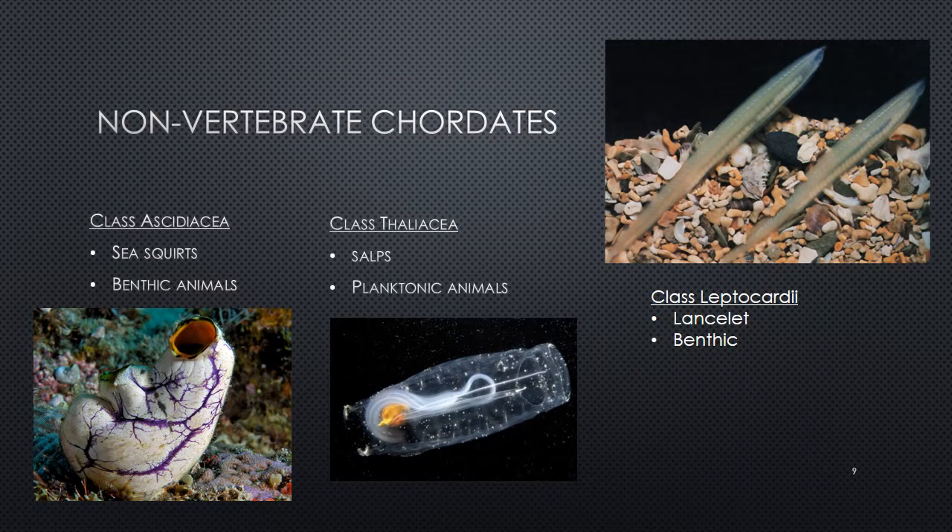Non-vertebrate chordates fall into three different classes, all living in a marine environment and all filter feeders. We're going to look at class Ascidiacea, class Thaliacea, and class Leptocardii. The organisms in the first and last classes are benthic — living within the substrate or at the bottom of the marine environment, like the sea floor. Class Thaliacea are organisms that live within the water column; they are not benthic.